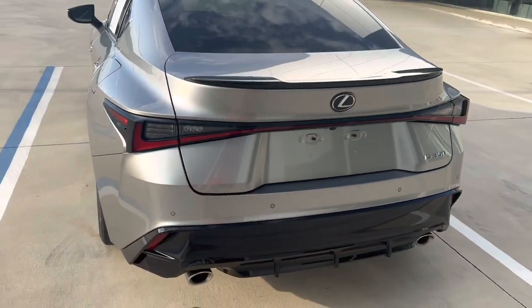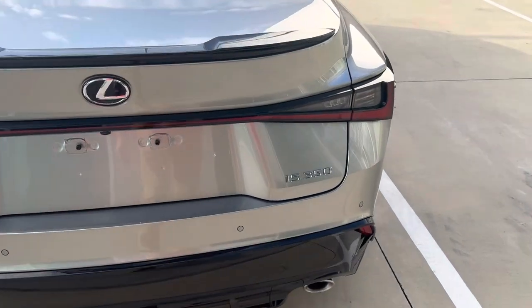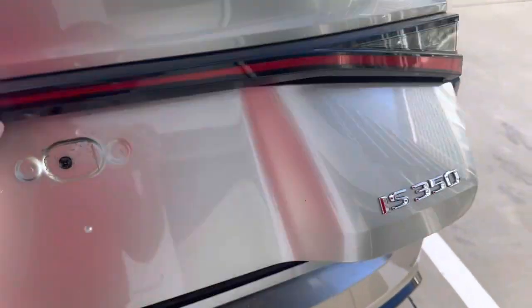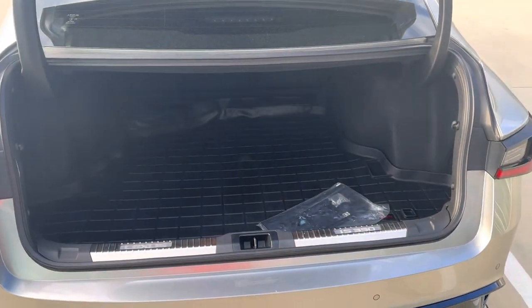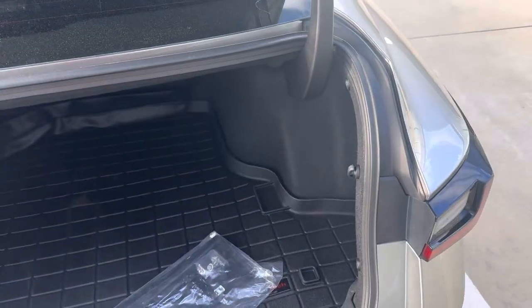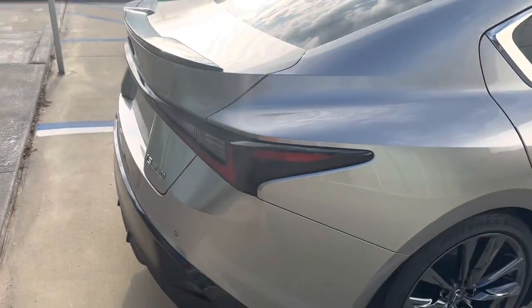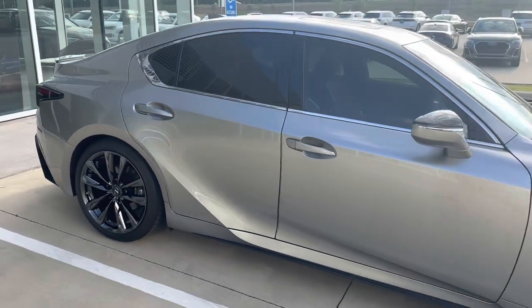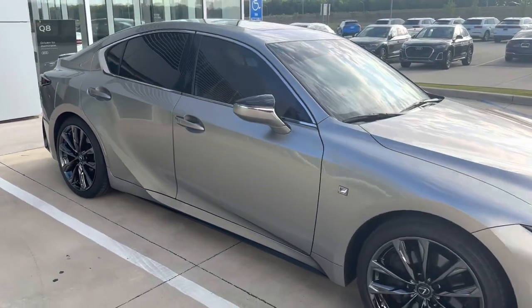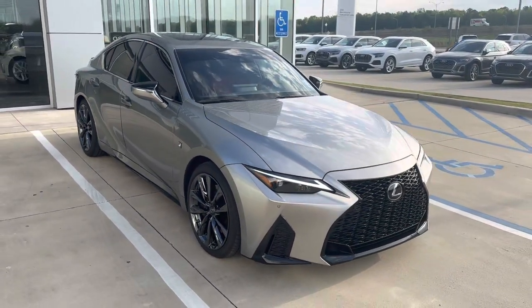With the F Sport they've got an aggressive back end with a backup camera, and a very spacious trunk. That's the 2022 Lexus IS 350 F Sport here at Audi Shreveport. Hope you enjoyed that quick video walk-around — let me know what you guys think.